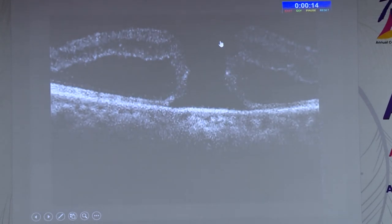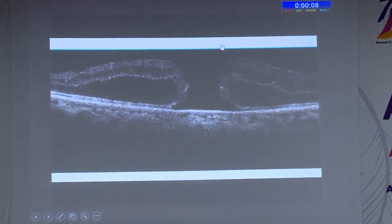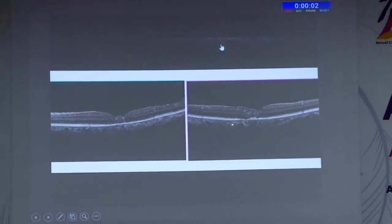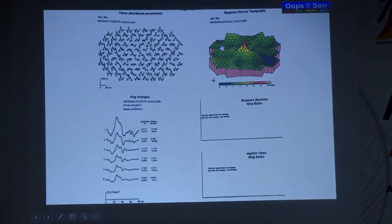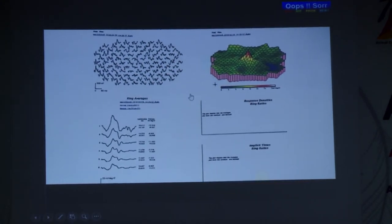We have seen retinal integration here — SD-OCT has shown very clear retinal integration of the graft tissue, compared to what was seen earlier which was absolutely scar tissue. The multifocal ERG has also proved to have a significant result.